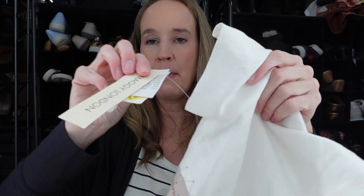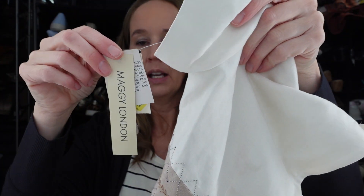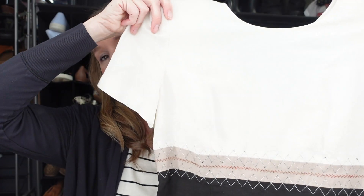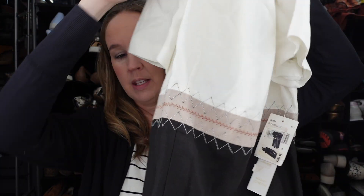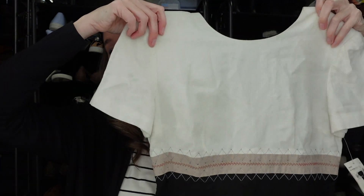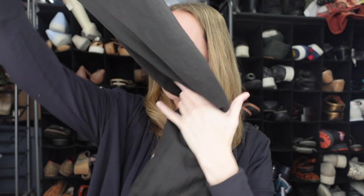This is a new-with-tags Maggie London dress that retailed for $160. It's a size 6 and kind of an older style, but it is linen and maxi. It's got white with a tan across the waist and a long black maxi part. I've sold Maggie London few times in larger sizes, but new with tags plus linen — I think that'll do good.